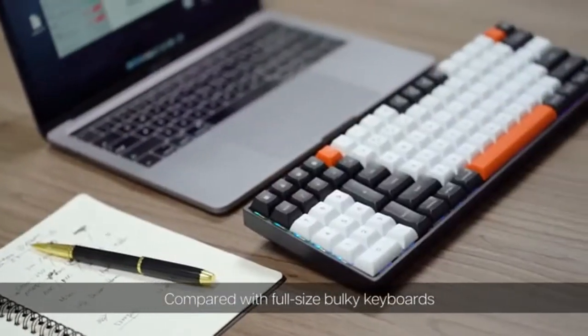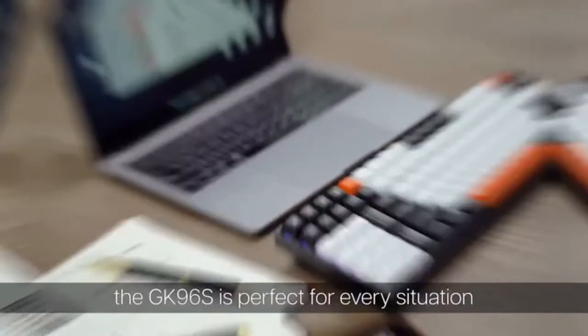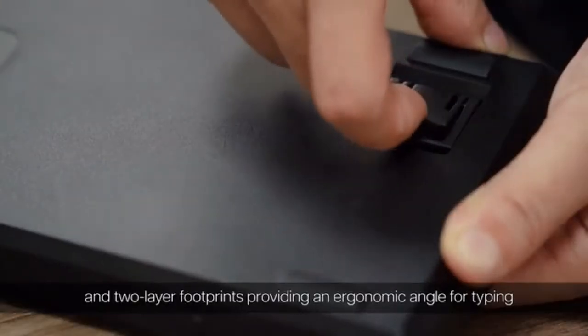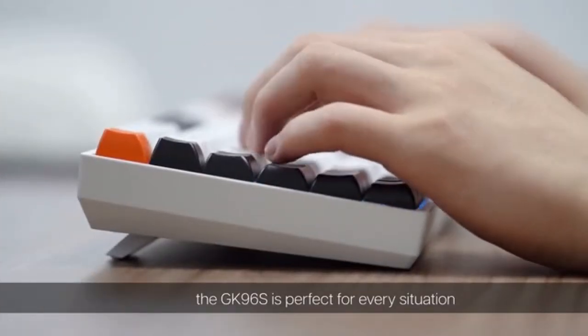Compared with full-size bulky keyboards, the GK96S saves 35% more of your desk space. With a lightweight body constructed from high-profile materials and two-layer footprints providing an ergonomic angle for typing, the GK96S is perfect for every situation.